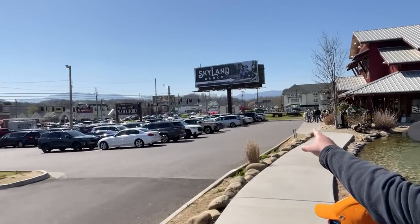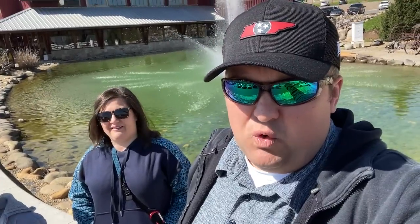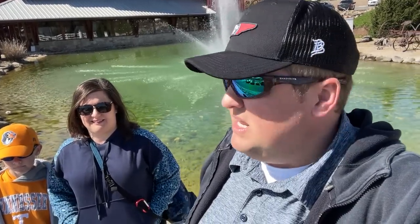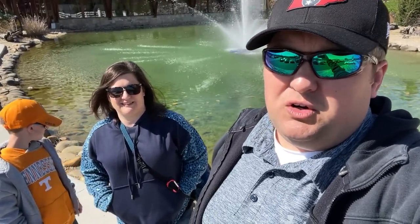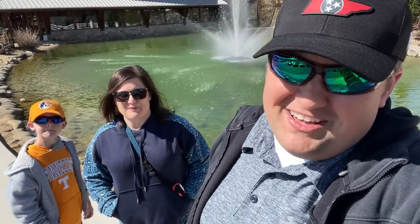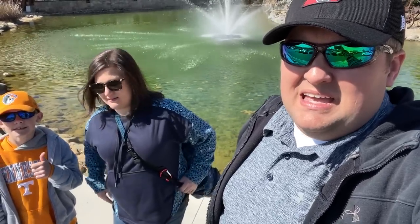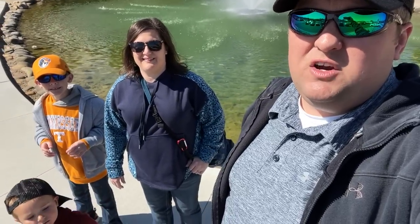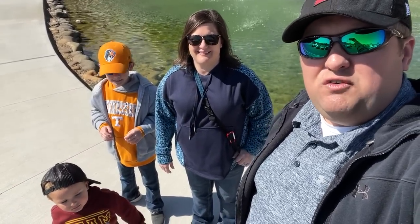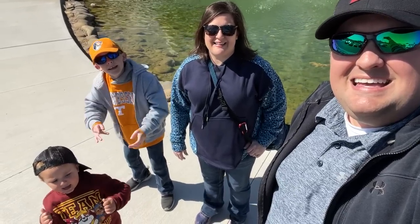This is actually Sevierville — right on the parkway, just on the other side of Pigeon Forge. A lot of people even call this Pigeon Forge, but technically we're in Sevierville. But if you're out in this area and you're looking for a great, delicious, very filling breakfast, we highly recommend Five Oaks Farm Kitchen. We thank you so much for joining us here today, and we sure do look forward to seeing you on the next episode of Every Day is Saturday.